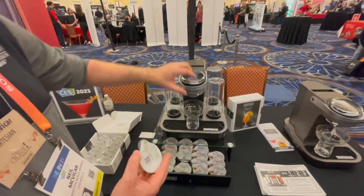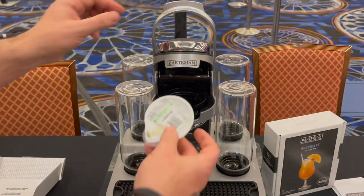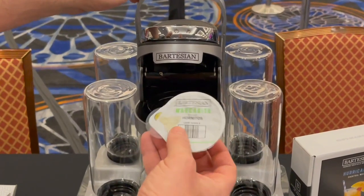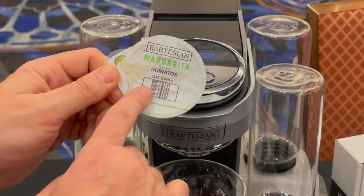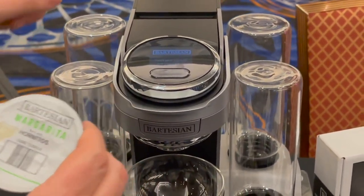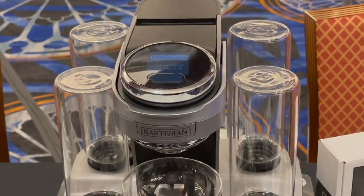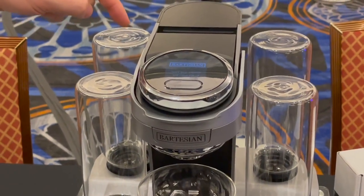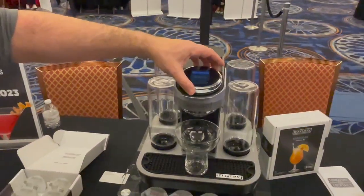You take that pod, lift up the lid, place it in, and close it. The Bartesian reads the barcode to know which cocktail you want. For example, if you want a margarita, it knows to pull in the tequila, mix in the triple sec, and all the other parts. You hit mix after selecting light, medium, or strong, and in about 20 seconds you have a perfectly mixed cocktail.